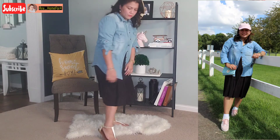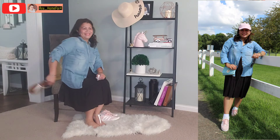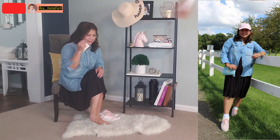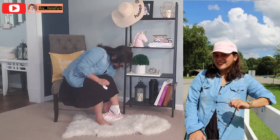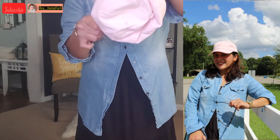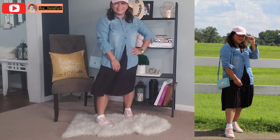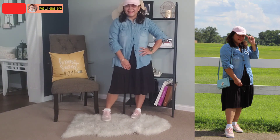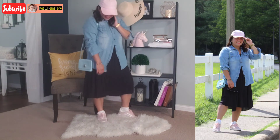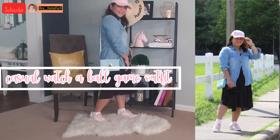For the final outfit of this video I'm layering this black dress with my chambray shirt to make it look casual, and I'm switching my sandals for my Adidas sneakers. I'm also wearing a baseball hat to make it even more casual. You can definitely wear this style going out to watch a ball game — like a soccer game or basketball game. It's very casual and very comfy.